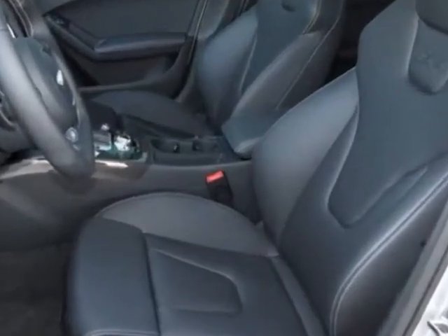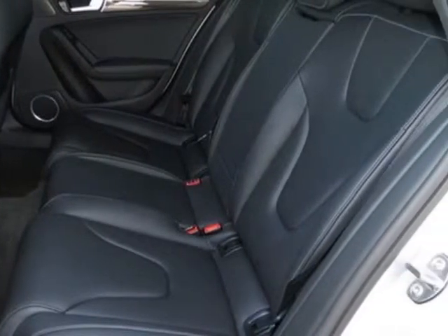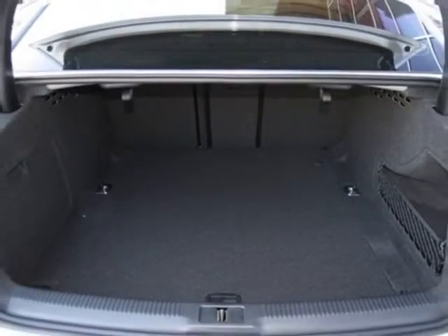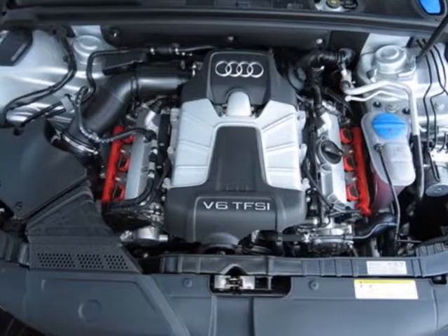Additional options for this vehicle include the carbon atlas decorative inlays, without front license plate holder, Bang & Olufsen sound system, Audi first aid kit, Audi Quattro with rear sports differential, and Ibis silver metallic.